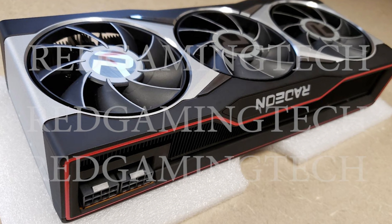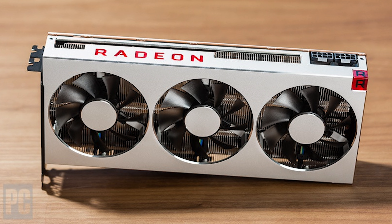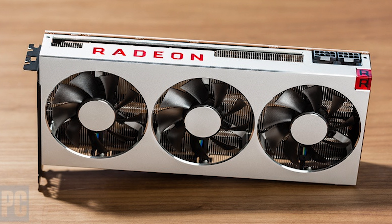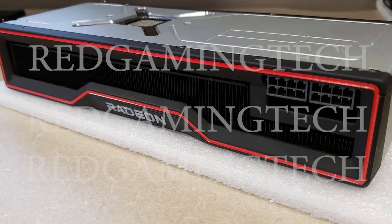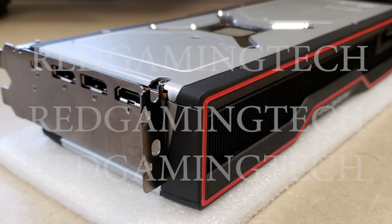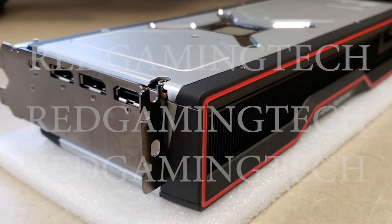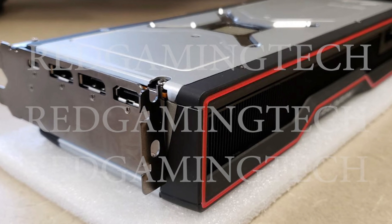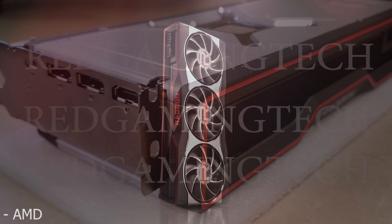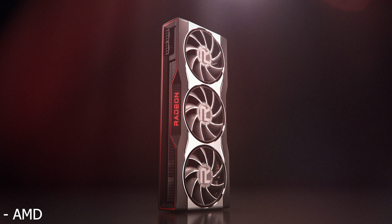It looks like a huge improvement over the Radeon 7, which was just a brick — it had a thermal pad and the whole design was kind of a mess. They were blocking off air vents. You can see in these photos that there's less blockage going on, though at the back there's not a whole lot of airflow since it looks like, at least for now, they just don't have any holes cut out in the bracket, which I find very strange. But overall the actual cooler looks like it's going to be much more effective and it looks way, way nicer.